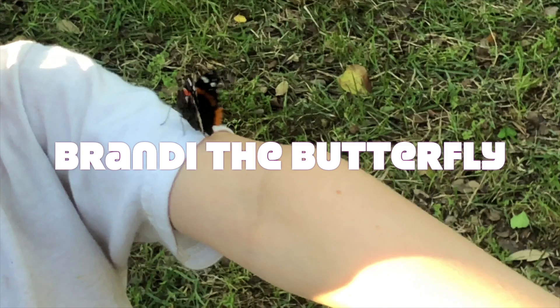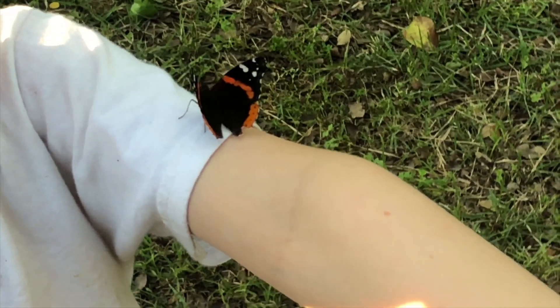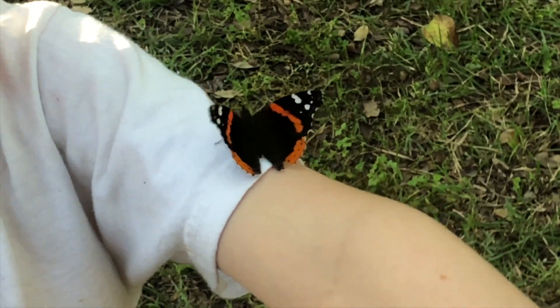Hi, I'm Brandy. Do you like my beautiful wings? Yes, and they look like they help you fly all around your environment.